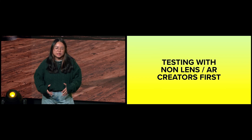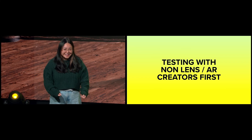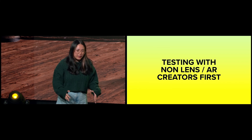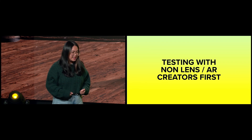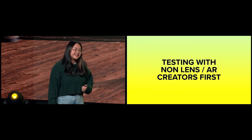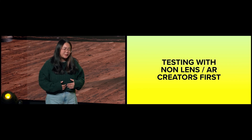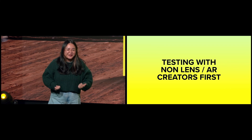We wanted to get the tool out as quickly as possible because we were really excited about it, but we also know there's a lot to do. We're conducting user tests to iterate and validate what we're working on. In our early closed beta, we're starting backwards from how we normally approach testing new features — testing with non-lens creators first to see if it helps introduce them to the concept of AR, and then going back to all our existing lens creators to make sure they benefit from it too. This lets us look at everything from a completely different and fresh angle.